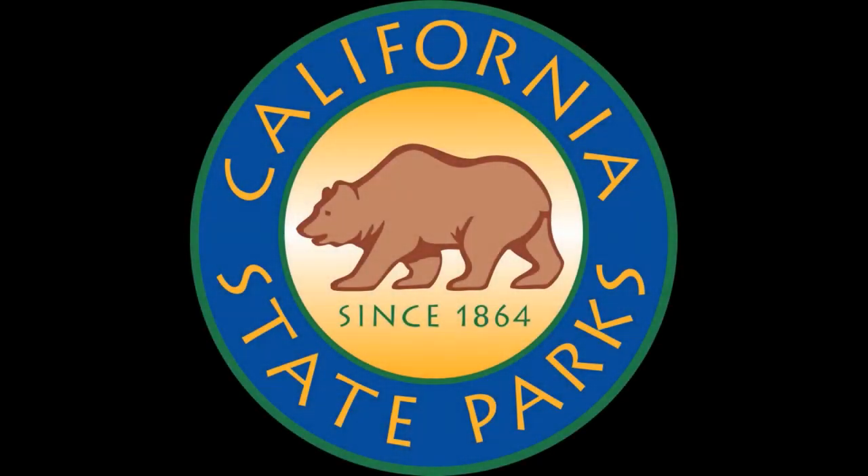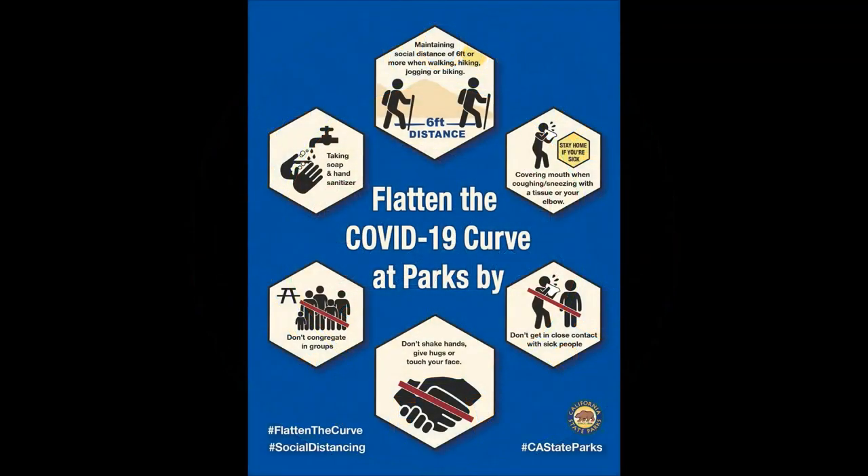Please note that this virtual hike was recorded prior to the coronavirus outbreak in California. As we continue to fight the coronavirus in our state, please remember to follow these simple directions.